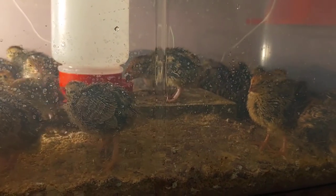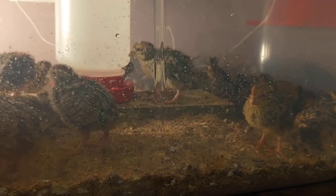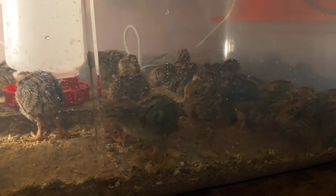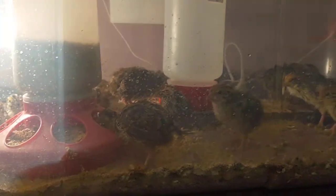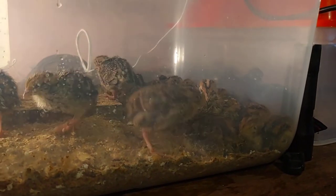What happens if you cheap out and decide not to feed them? They will die. They have to have food in front of them all the time — they burn a lot of calories from jumping and running. If they don't have the right protein they'll pretty much shrivel up and die; they'll starve themselves if they don't have the right protein.